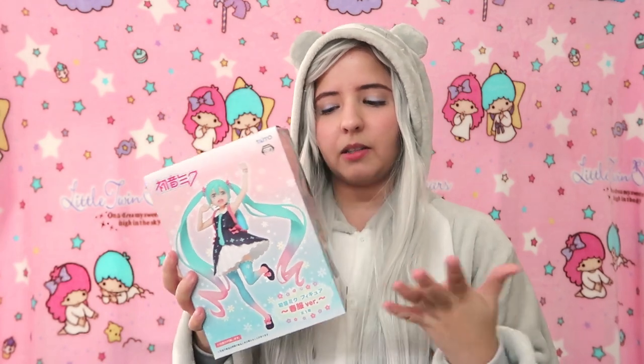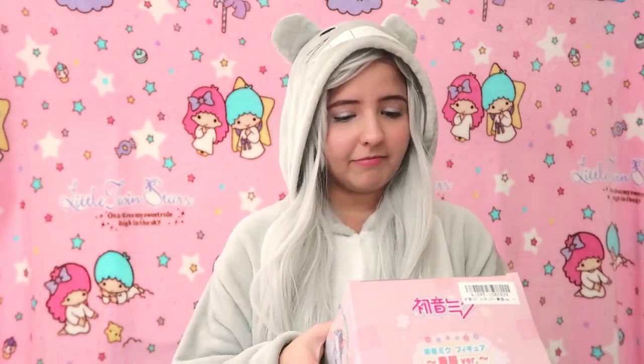As I mentioned earlier, I got a second Miku figure, so I'm not going to open this one because it's going to be for sale. But I'm so happy that I was able to get two because it's just the cutest thing ever.